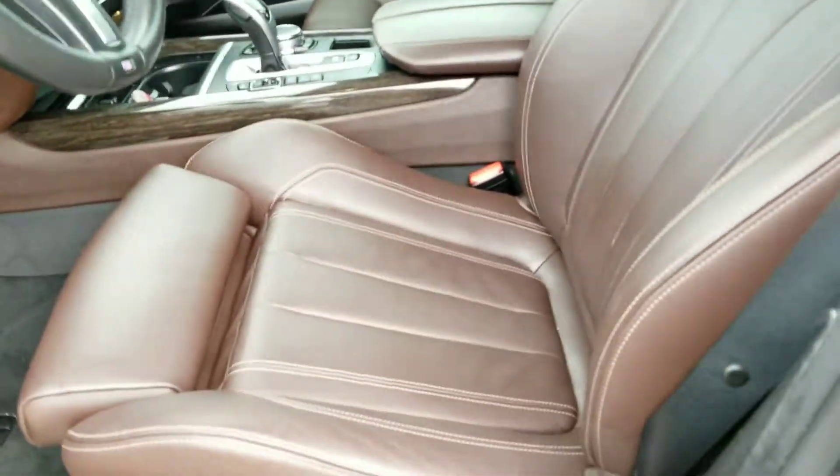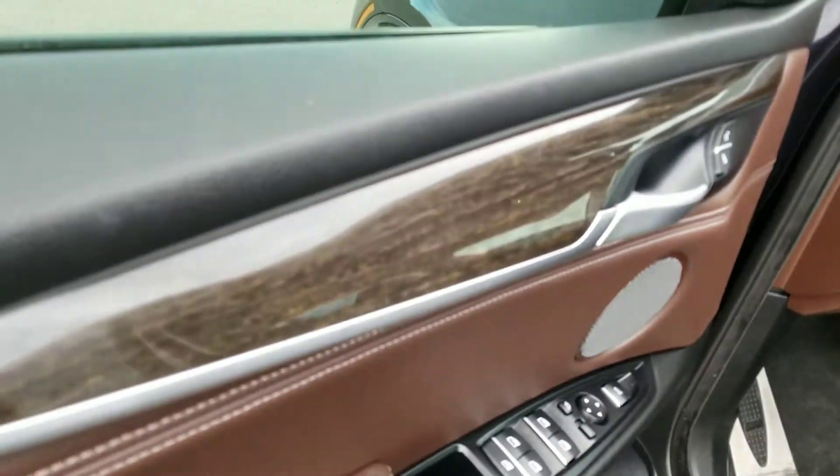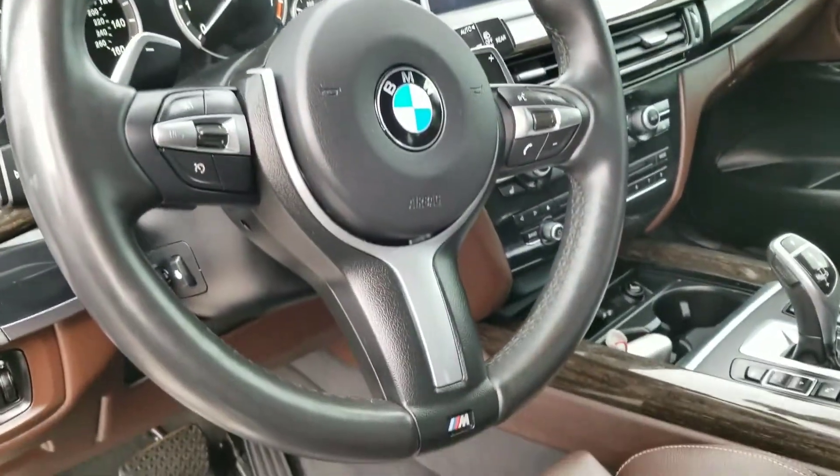Gorgeous, deep saddle-brown interior with a dark woodgrain interior also. The vehicle looks immaculate. Part of the M Sport package: paddle shifters and steering wheel.